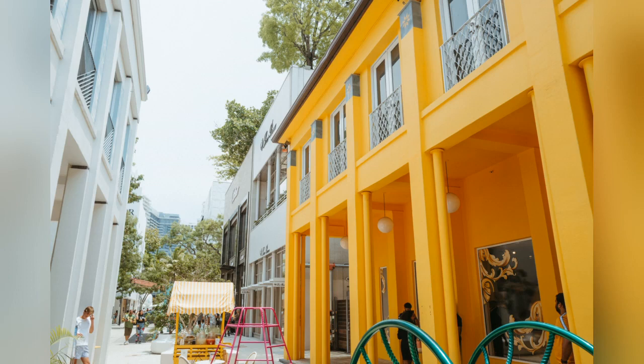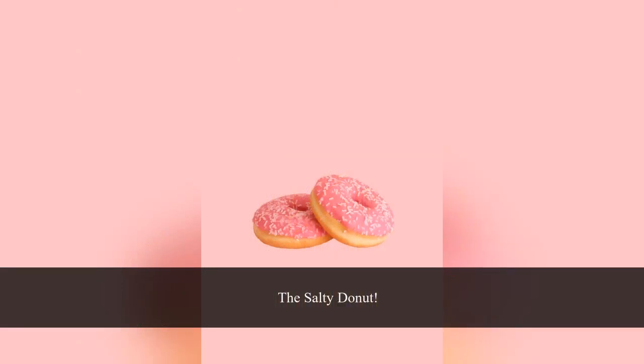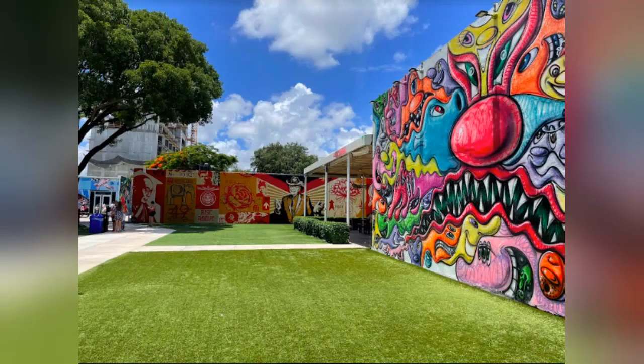The other option, if you want something a little bit sweeter, you can go to the Salty Donut. It's a super high-end donut shop, also in Wynwood. You can get a cup of coffee and a donut there — the donuts are crazy: bacon donut, guava and cheese donut, all kinds of really delicious mixtures. The Salty Donut is right around Northwest 23rd and North Miami Avenue.